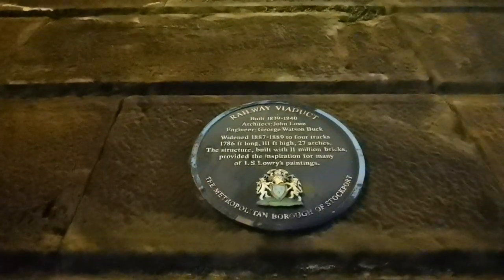Here's a plaque on the side that says when it was built, how long it was, how many arches there are, how many bricks are in it, and also that it featured in L.S. Lowry's paintings.